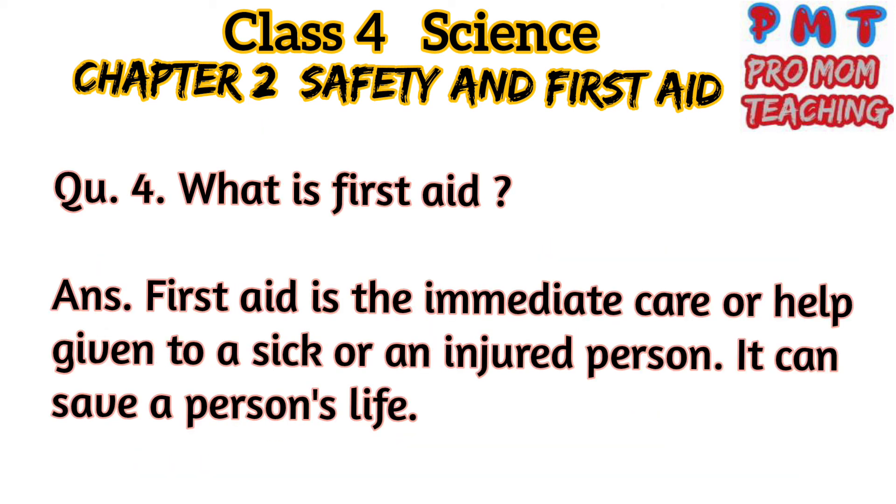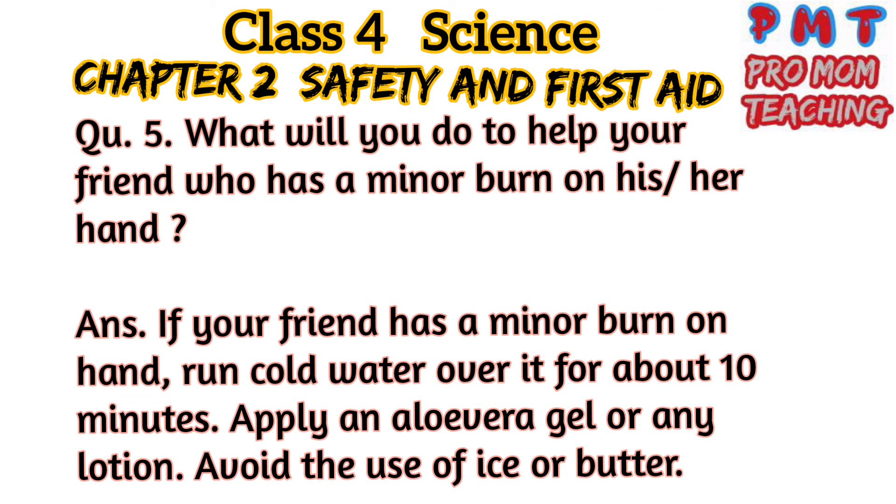Question 4: What is first aid? Answer: First aid is the immediate care or help given to a sick or an injured person. It can save a person's life.